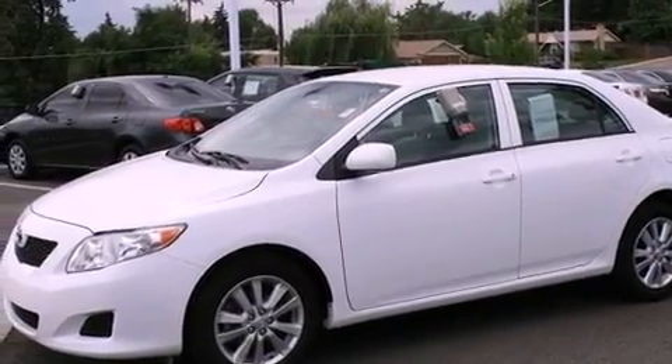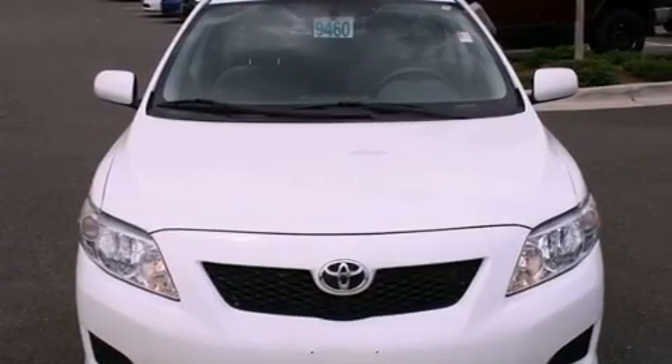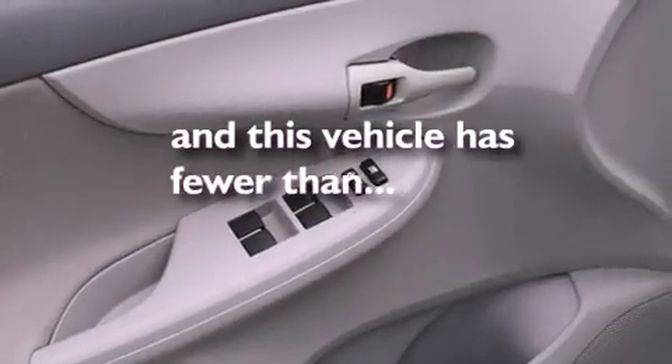a rear window defroster, a CD player, a passenger side vanity mirror, an anti-lock braking system, side impact airbags, and this vehicle has fewer than 48,000 miles on the odometer.